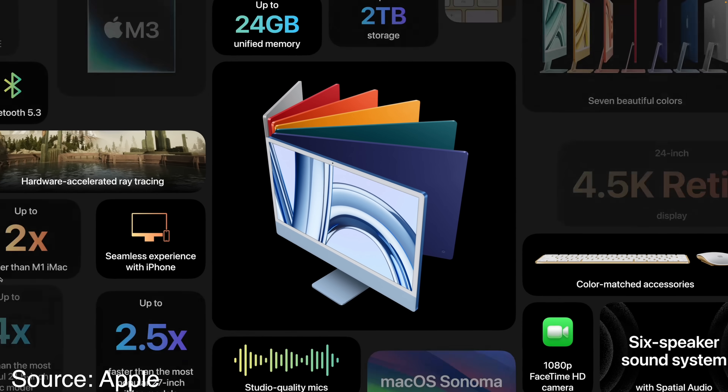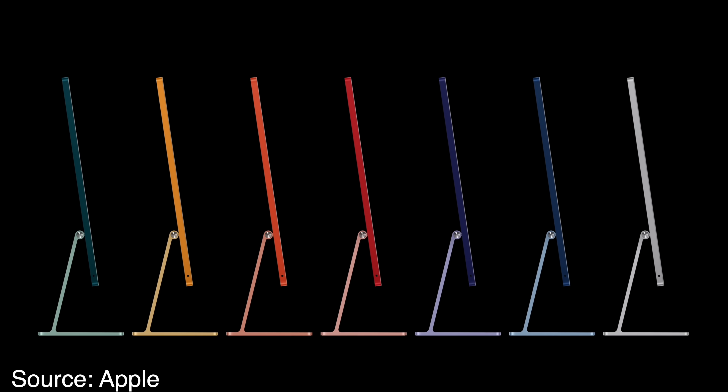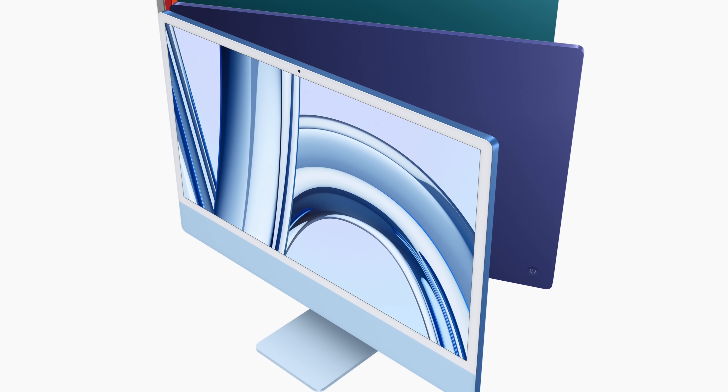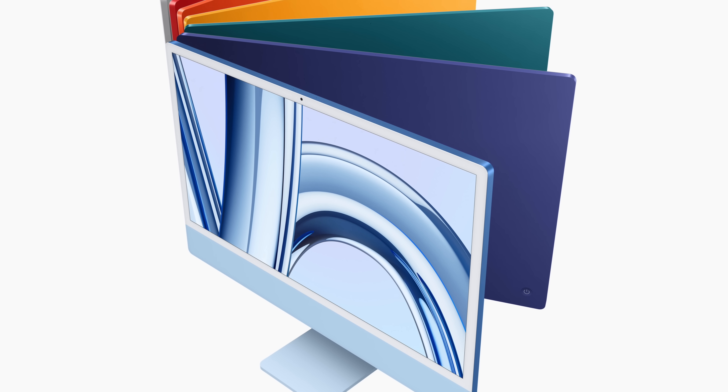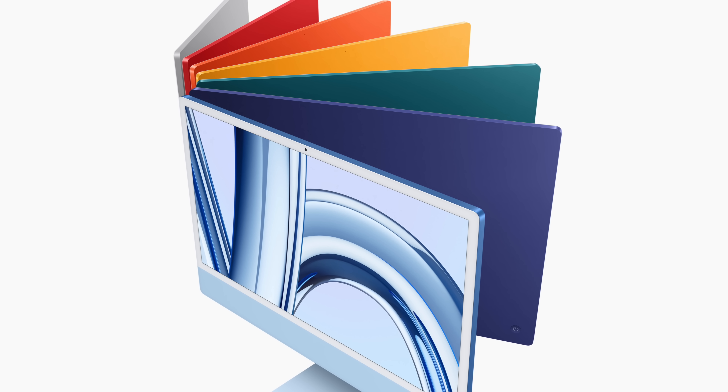Let me get the good news out of the way first. Everything that I loved about the 24-inch iMac is still here. You're still getting a beautiful all-in-one machine that looks impossibly thin, and a wide array of color choices quite unlike any other product in Apple's lineup. It harkens back to the old colorful designs of the original iMac. They literally did not need to change a thing about how this entry-level iMac looks, and they didn't.